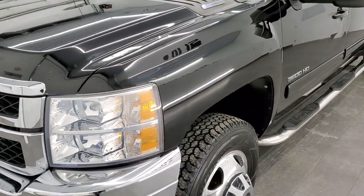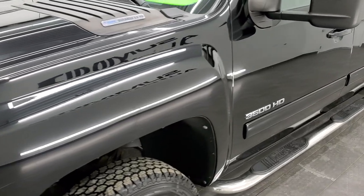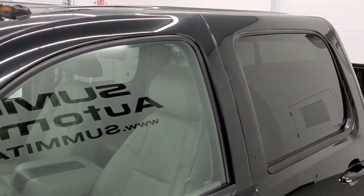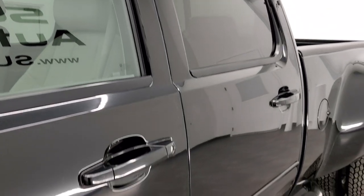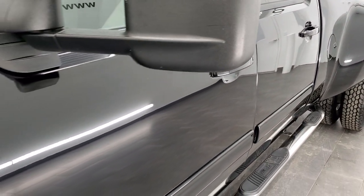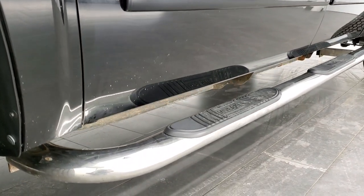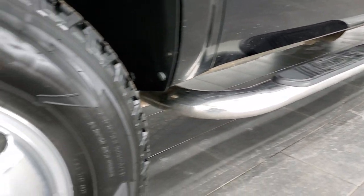We shoot all of our videos in 1080p 60 frames per second, so if you have HD capabilities on your computer, tablet, or smartphone device, turn them on right now — because it is definitely your best way to check out the quality and condition of the truck before seeing it in person.